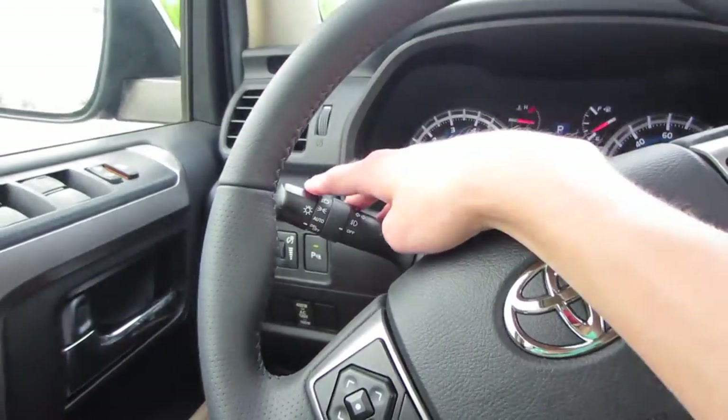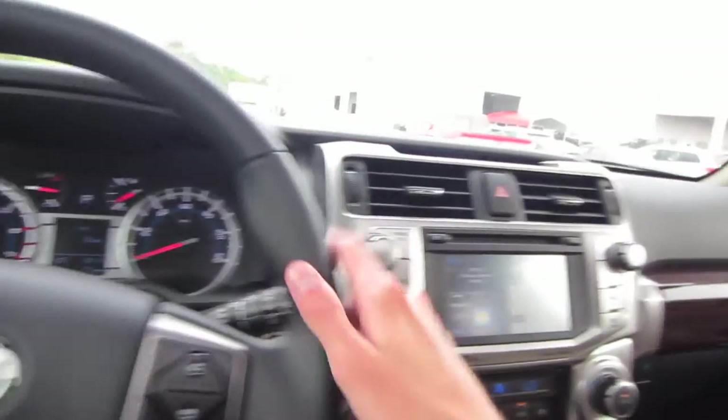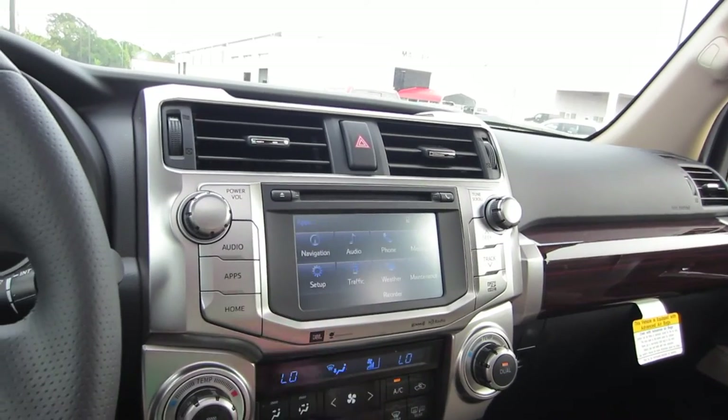Over on the left we have our automatic headlights, fog lights, and blinkers. And then over on the right we have our variable element and speed wipers. Now coming to our audio system, going to source we'd have AM, FM, XM, CD, USB, Bluetooth, streaming audio, and auxiliary inputs.